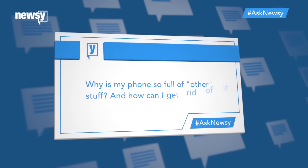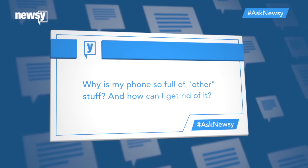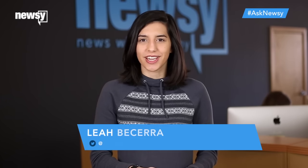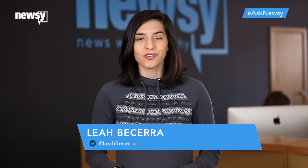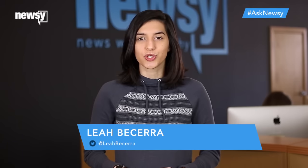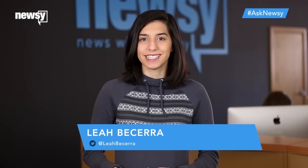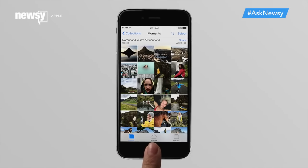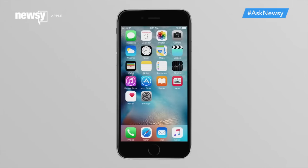Here's a question: why is my phone so full of other stuff and how can I get rid of it? This isn't as big of a problem on Android devices, because for one thing, most of those phones still have an option for users to expand their memory with a microSD card. iPhones, on the other hand, have a more finite amount of space, making storage availability more of an issue.